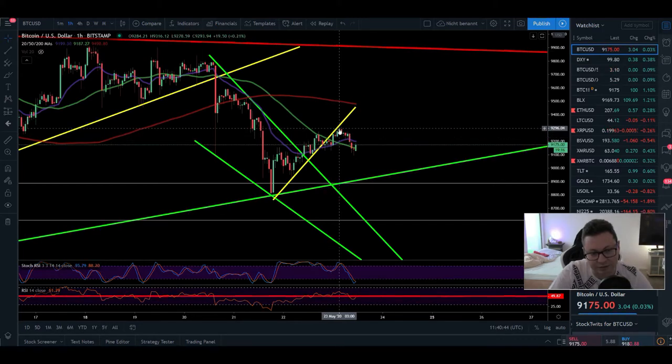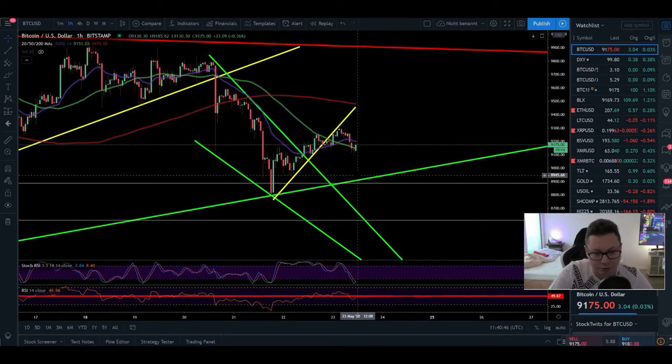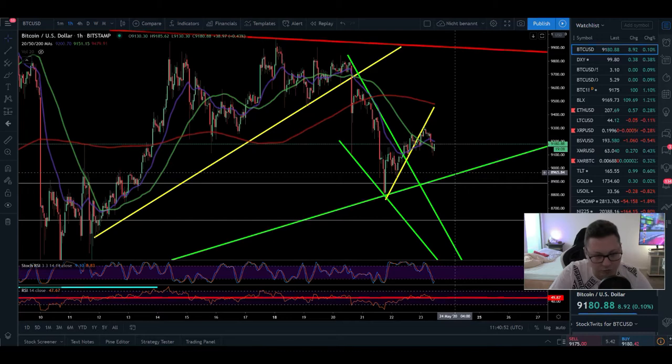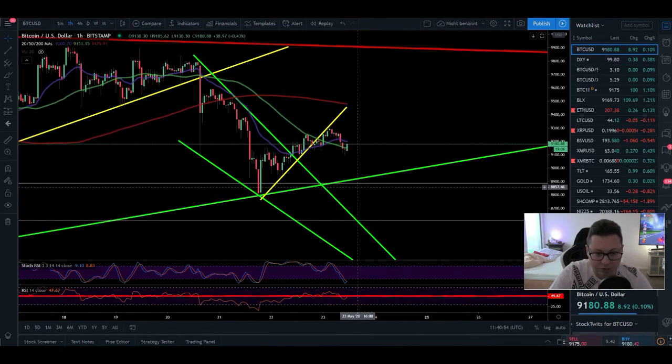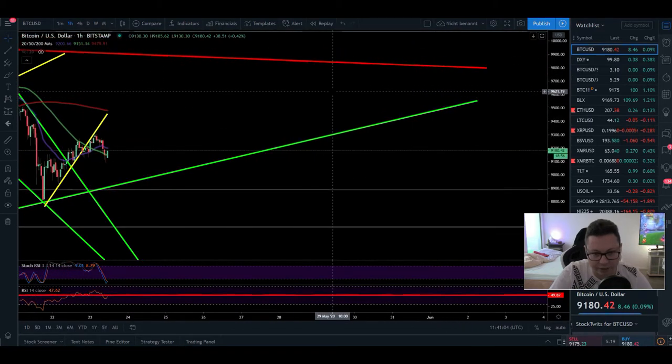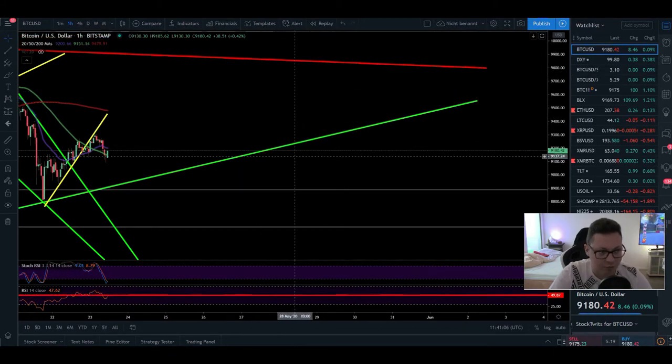We tested the new resistance and right now we are seeing a drop towards this potential $8,900 dollar support. This green line down here is an old support line and it looks like Bitcoin is respecting this $8,900 level. Let's hope we can stay between $8,900 and $9,900 and wait for a breakout to the upside or downside.